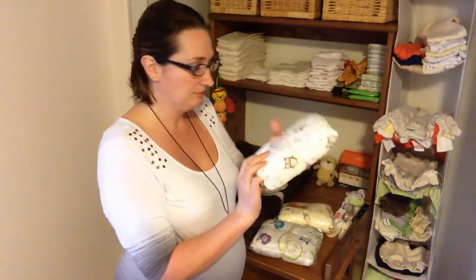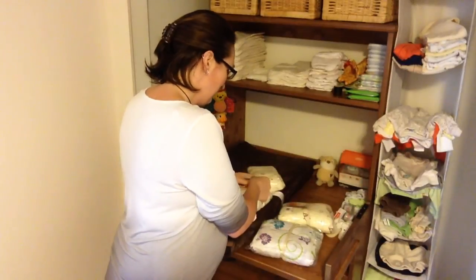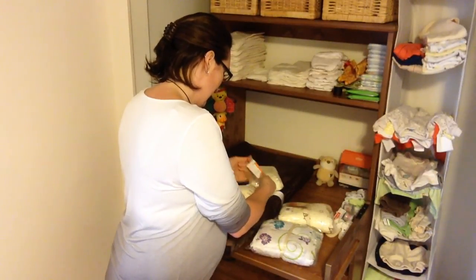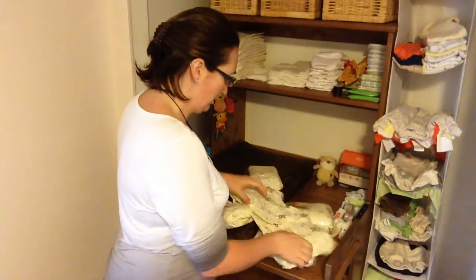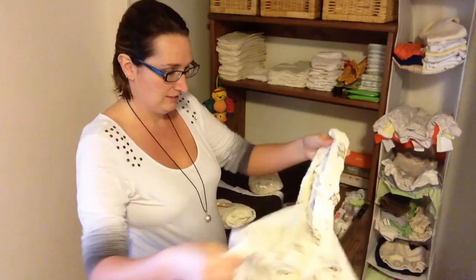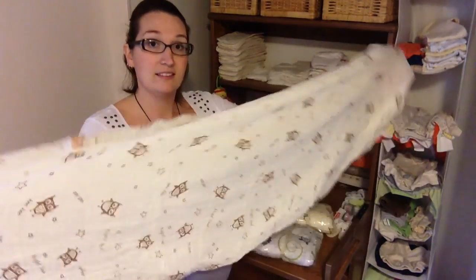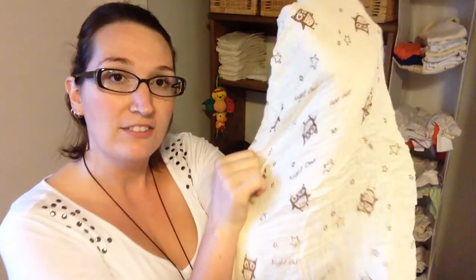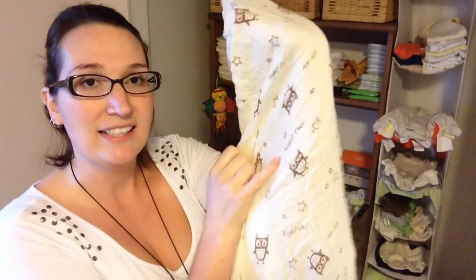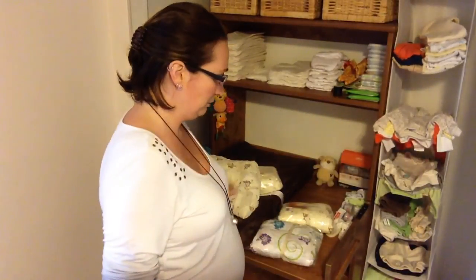So these are the crib sheets. I actually ordered three of these, knowing that I would probably go through them with laundry changes and things like that. They're just a nice cream color, covered in owls, and they say 'night owl' on them. This was my favorite pattern, so I did get all of the crib sheets in that one.